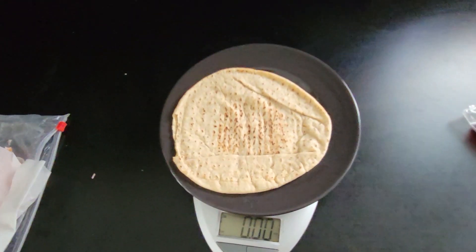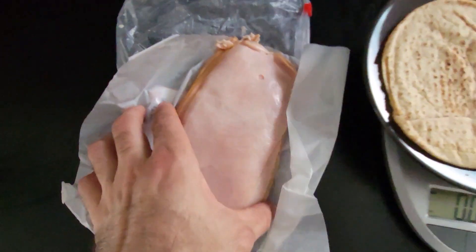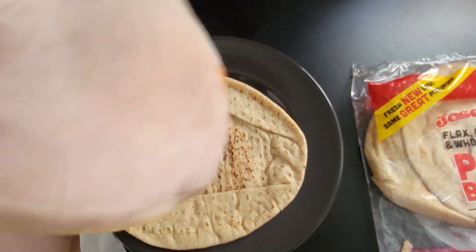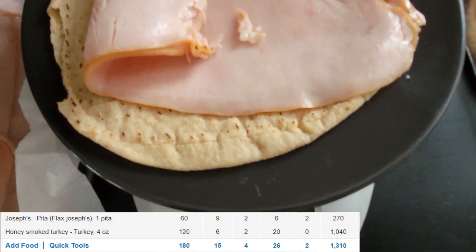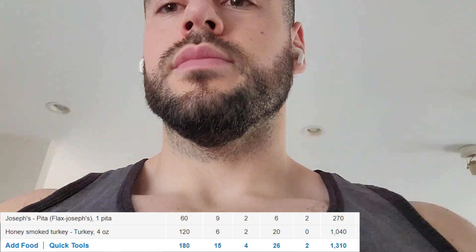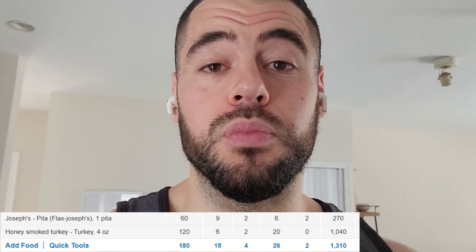We're going to take another Joseph's pita bread with some turkey — about four ounces of turkey. This is the snack I usually eat. It's very quick, easy to prepare, doesn't take much effort, and it's very, very filling.